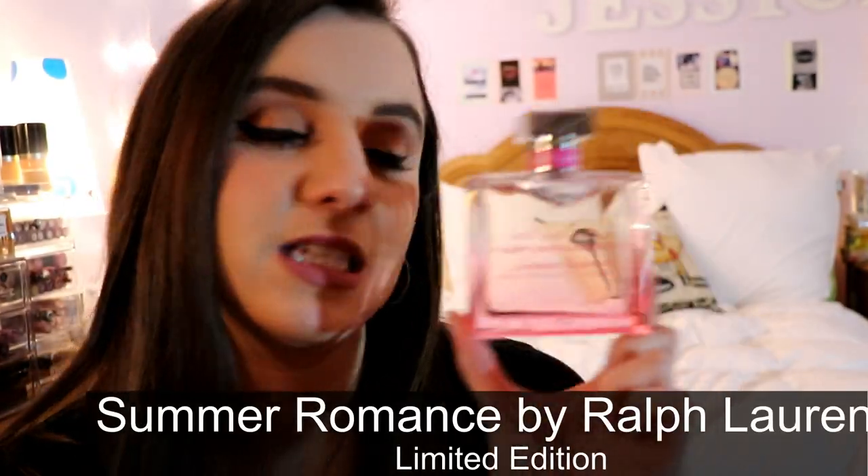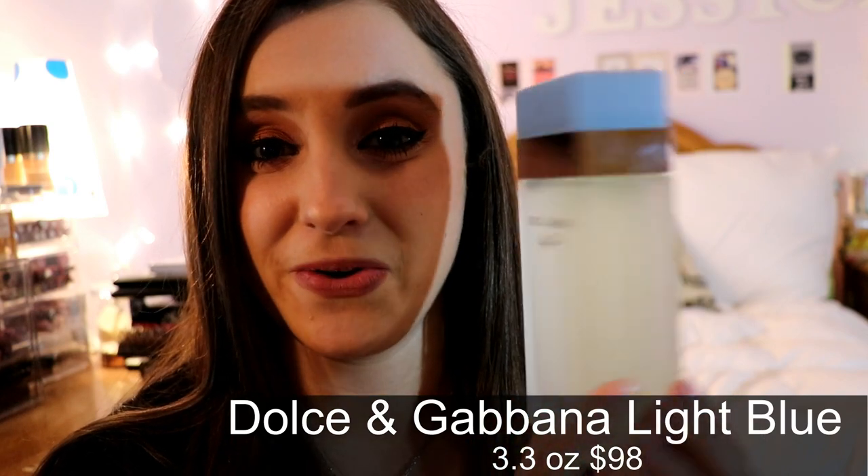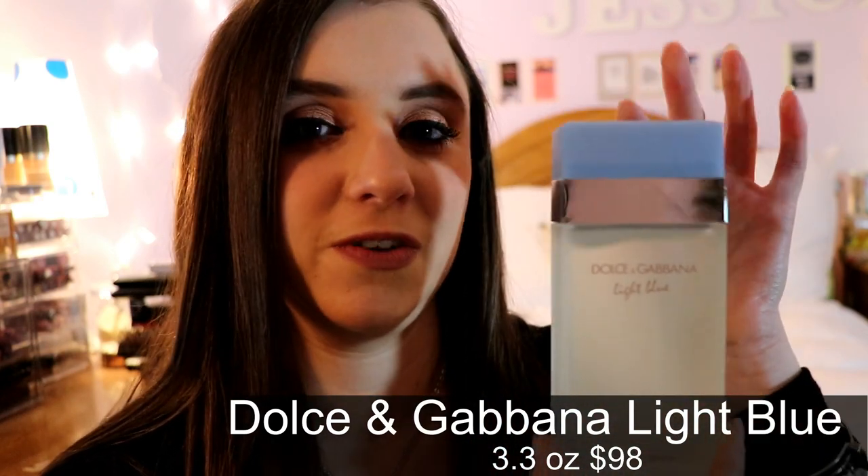Next is Summer Romance by Ralph Lauren, which was a limited edition — we don't even sell it at Macy's anymore. It's just a very clean, fresh scent with a tiny bit of sweetness, very very light.